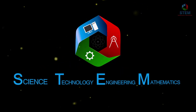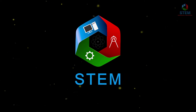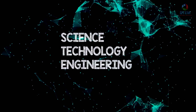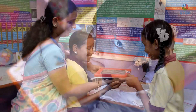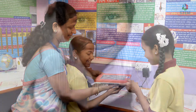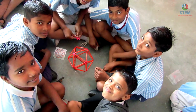At STEM, we aim to empower underprivileged children in rural areas with the basic concepts of science, technology, engineering and mathematics. We believe that every child deserves access to quality science education. We are not just about developing programs but building a brighter tomorrow for these future leaders.